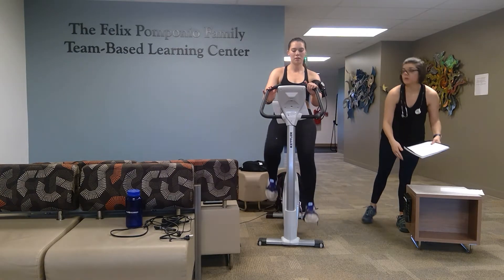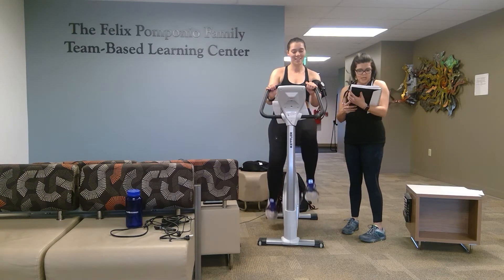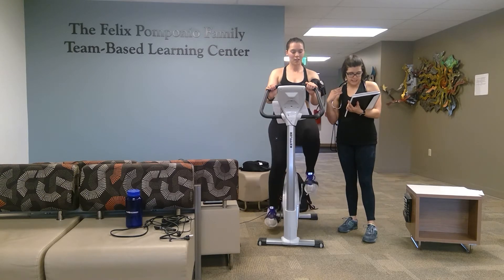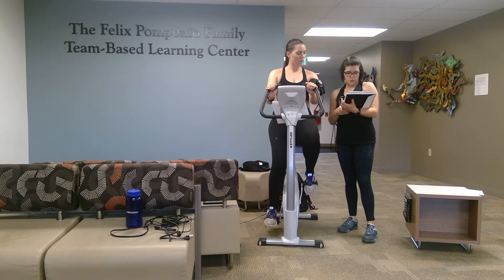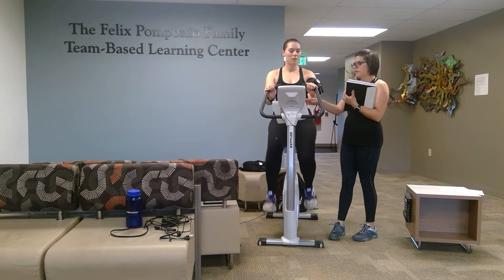Your rate of perceived exertion is now 15 — you're working so hard! You were able to maintain steady state, so that is good news — it means we get to cool down. Your heart rate was 133 and your blood pressure this time was 122 over 82, so again all well within the normal range.